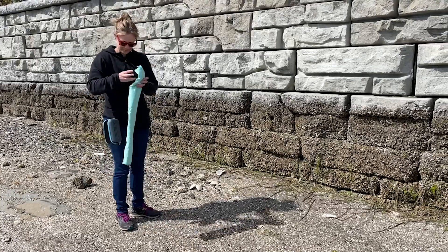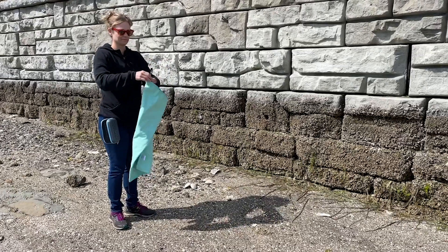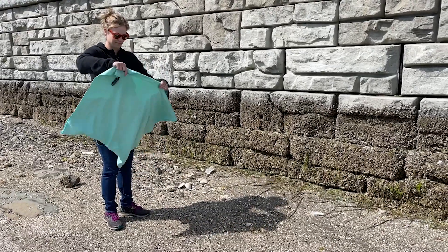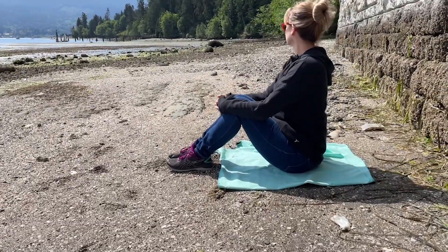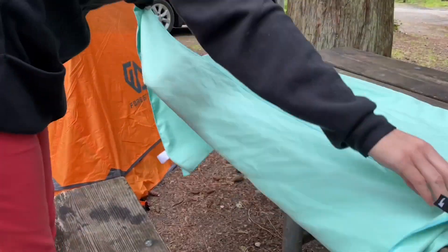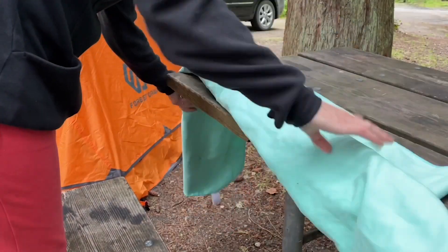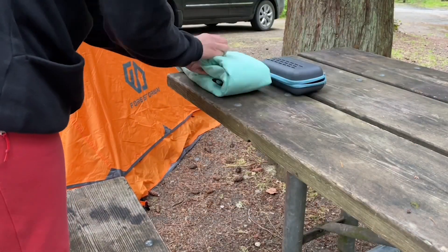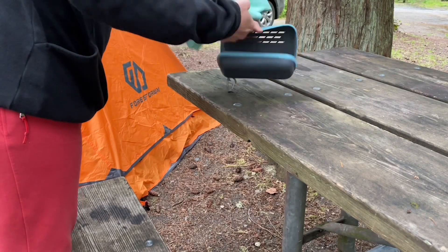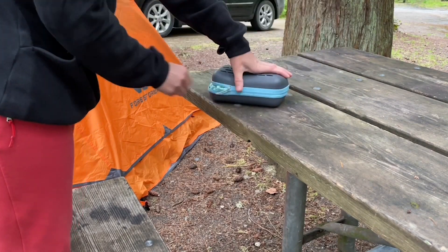Although the shower at the campsite was out of commission and I wasn't able to use the towel for a full body dry-off, I did use it to wash my face and for some other things around the camp. I love how quickly it dries and how easy it is to fold up and put in the super cute little carrying case, which comes with its own little clip so you can attach it to your backpack or belt loop, making it really convenient to have right on hand.